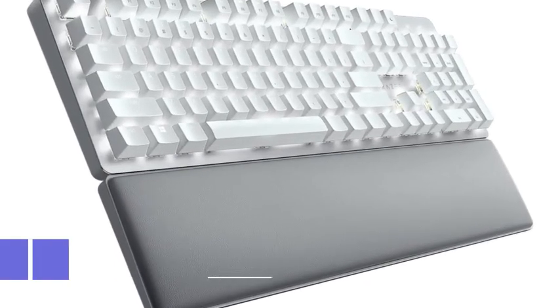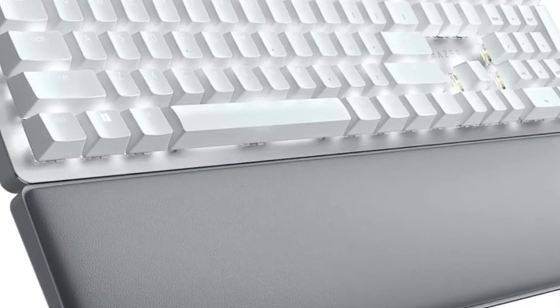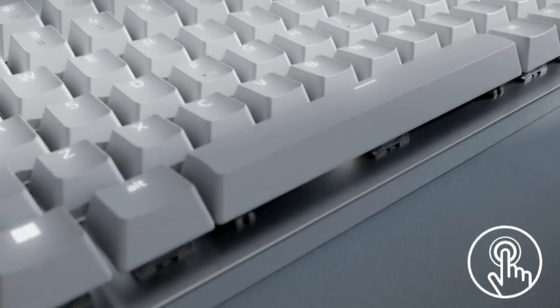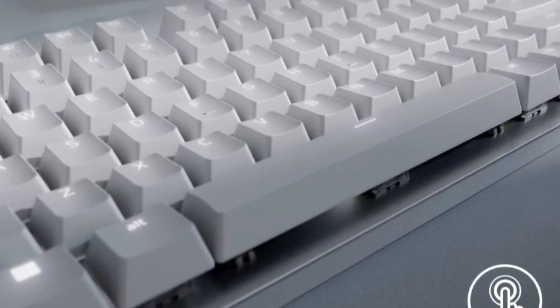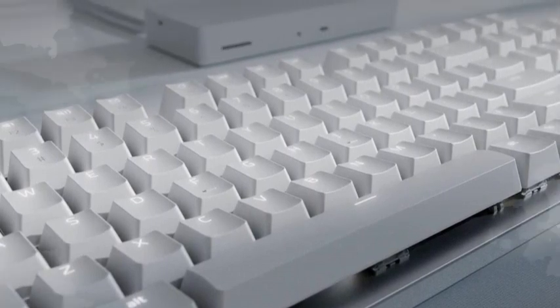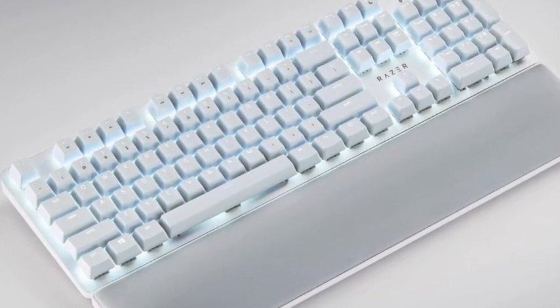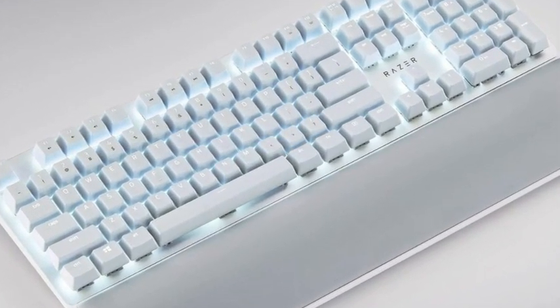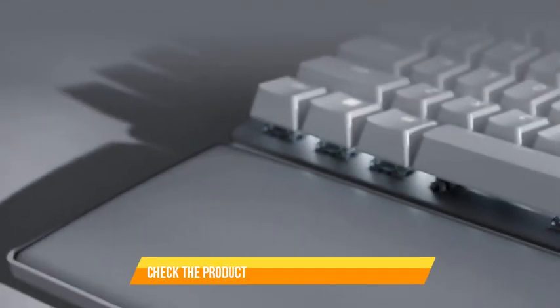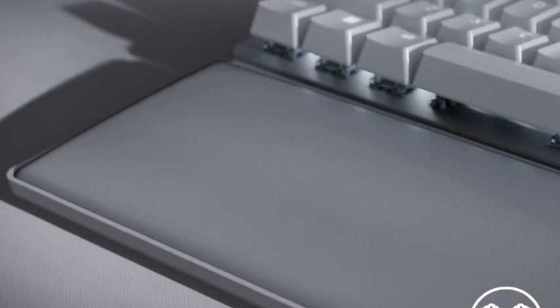Number 1: Razer Pro Type Ultra. Of the nearly 100 keyboards we've tested, we recommend the Razer Pro Type Ultra as the best wireless keyboard for most people. It may look like a straightforward office model with an Apple-inspired white and chrome aesthetic. However, it's a surprisingly versatile mechanical keyboard suitable for productivity, everyday browsing, and competitive gaming. It also offers impressive ergonomic features with two adjustable typing angles and an included wrist rest.